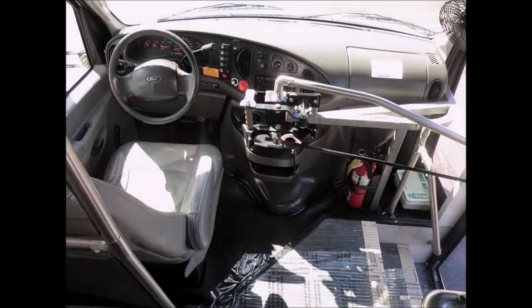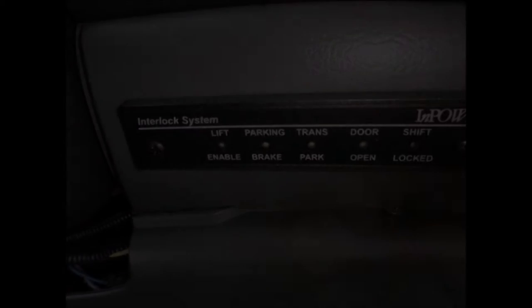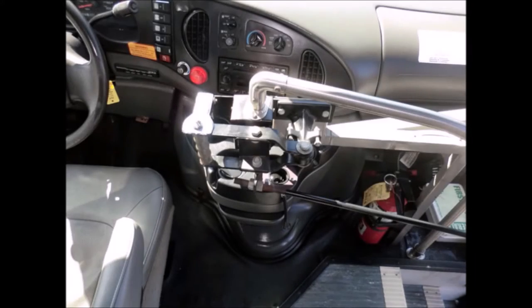This bus is very clean, fully DOT equipped, and ready for use. It has 79,391 miles on it. It features a wheelchair safety interlock system and AM/FM/CD stereo system. All mechanical functions are in excellent working condition and all fluids have been checked and changed as needed.